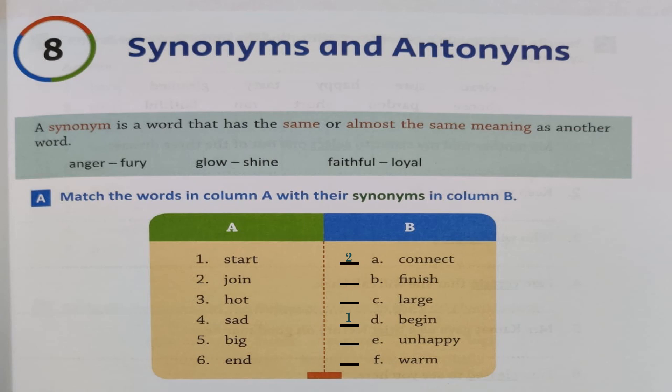Next is 'hot' — if you feel something is hot, you can also say 'warm,' right? So write number 3 next to 'warm.' Next is 'sad,' and another word for 'sad' is 'unhappy' — you all know this, correct? So let's write number 4 before 'unhappy.'